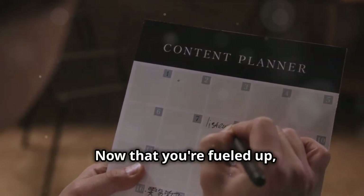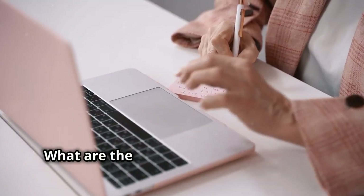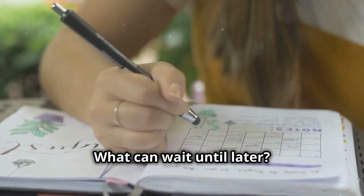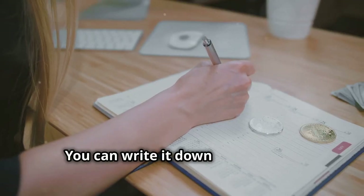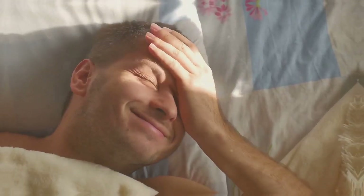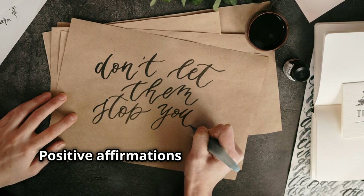Now that you're fueled up, it's time to plan your attack. Take a few minutes to map out your day and prioritize your tasks — what are the most important things you need to get done, and what can wait until later? Having a plan gives you a sense of control and helps you stay focused throughout the day. It's like having a road map for success — you can write it down in a planner, use a to-do list app, or just jot down some notes on your phone.